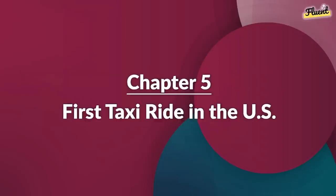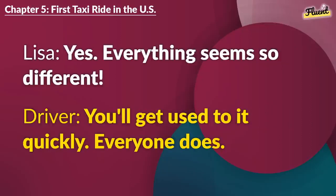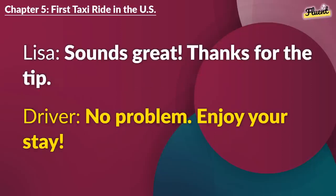Chapter 5 (repeat): First Taxi Ride in the U.S. I need to go to Central Hotel, please. Sure thing. First time in America? Yes. Everything seems so different. You'll get used to it quickly. Everyone does. I hope so. Any good places to eat near my hotel? Lots of options. Try the local diner first. Sounds great. Thanks for the tip. No problem. Enjoy your stay.